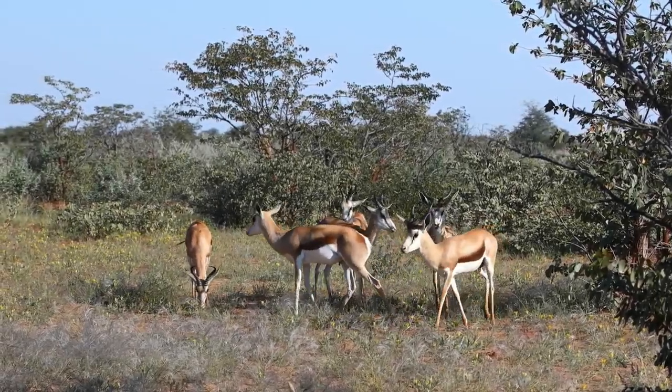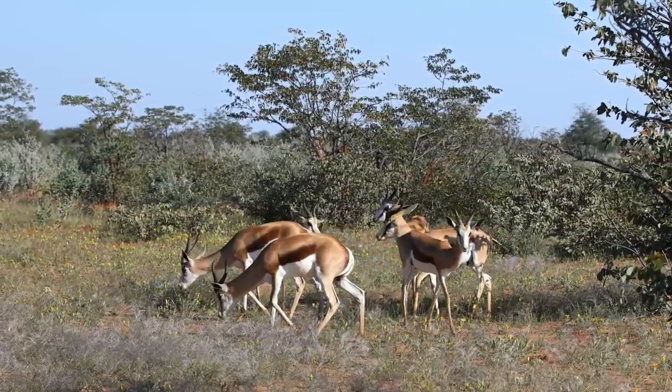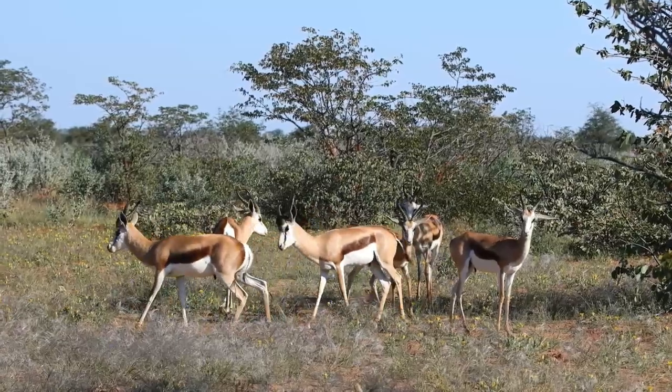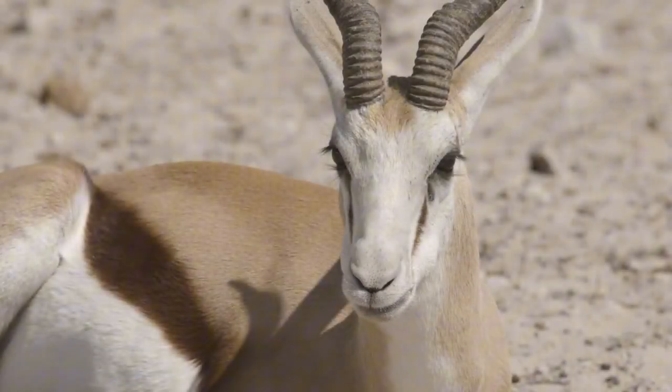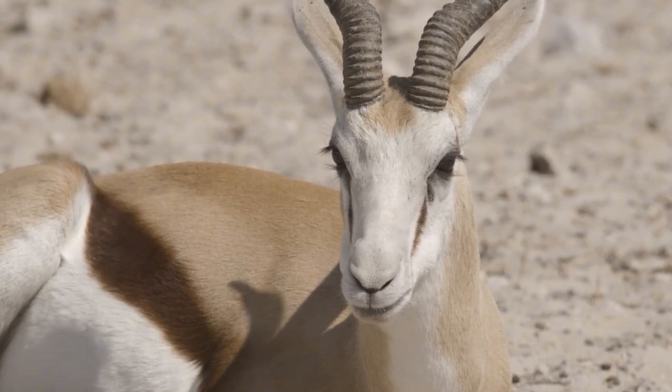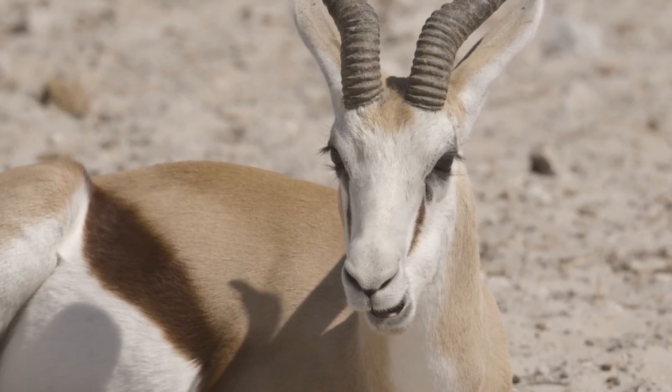Springboks in Namibia grace the sands with their elegant leaps, painting a picture of beauty against the arid backdrop. These nimble antelopes are not just a symbol of agility but also of the vibrant life that flourishes within the desert's bounds, demonstrating the ecosystem's surprising diversity and resilience.